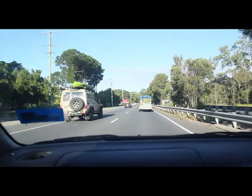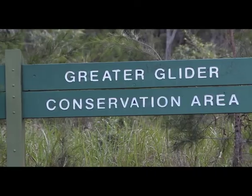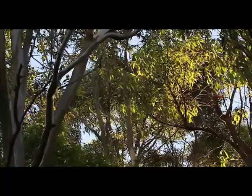In the middle of a growing city, on the side of a busy road, the Greater Glider Conservation Area in Alexandra Hills is one of the last strongholds for an array of native Australian fauna in the area, including the elusive Greater Glider.